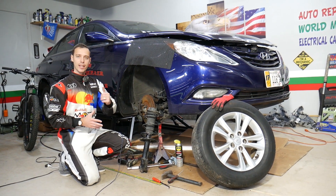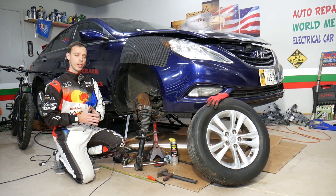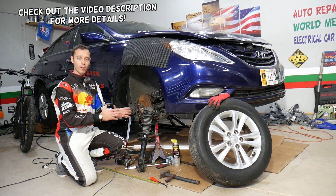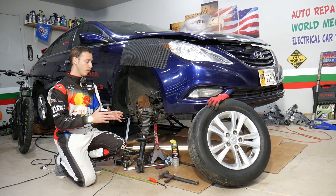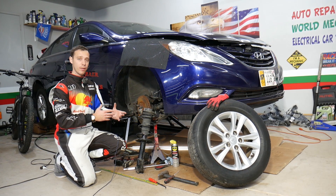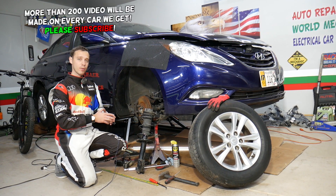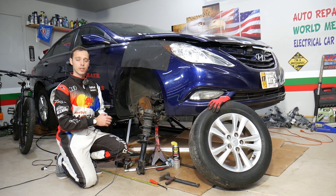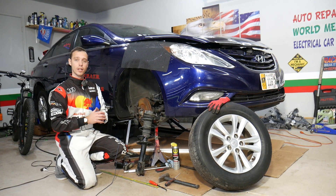Hey guys, welcome back to Auto Repair Guys. Thank you for watching and subscribing to the channel. Today will be a super helpful video for any of you with a vehicle who want to know the top seven symptoms of bad front struts, also known as shocks. Stay with us — we'll cover that today, explain why it's super dangerous to drive with a bad strut, and explain something towards the end about what you should always do if you have a bad strut and not just replace the one that's bad.